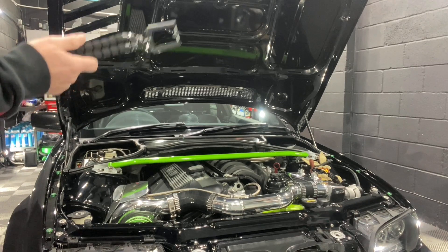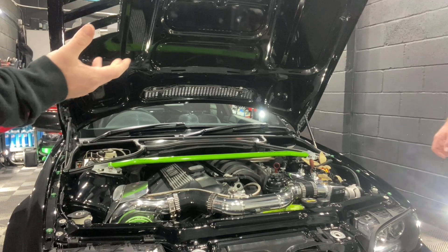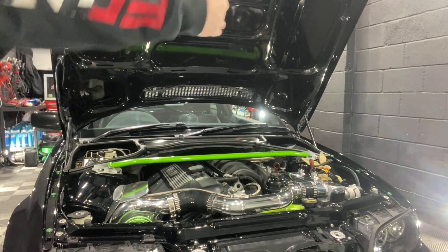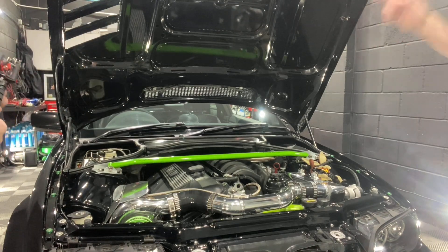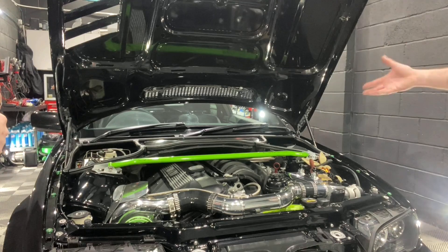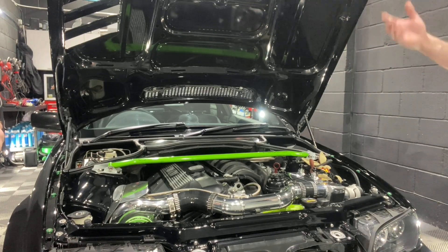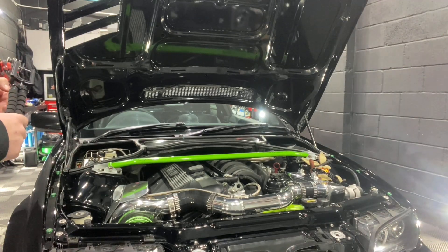You're only running 11 PSI of boost — that's 0.67 bar, so not even a bar. You've got loads of scope to push it more if you want. It's running standard internals, so it's not forged. Apparently you can run up to 500 horsepower safely on the standard internals, but I thought just for reliability, pull it back a bit and run it at about 400 horsepower — that's the magic number.